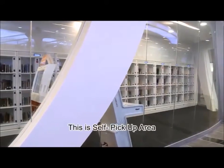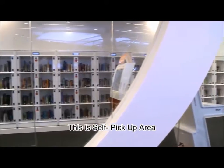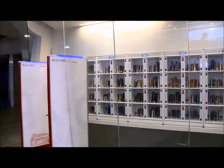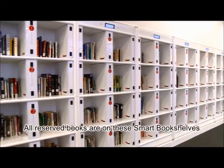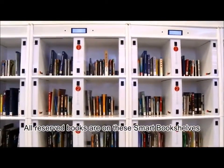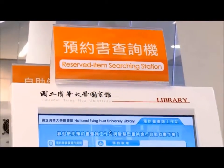In the self-pickup area, patrons can search, pick up, and borrow books simply without a librarian's help. Smart bookshelves and the reserved item search kiosk help patrons to search and pick up books instantly.